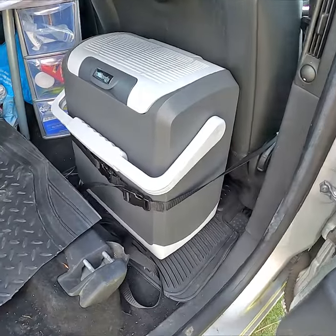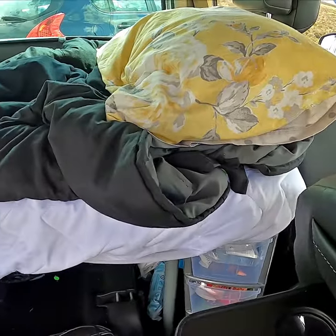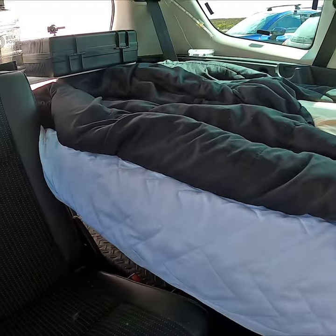There's a fridge slash cool box, some little bits of storage there for the drawer system, and I've got a full-length single bed in the back of the car here.